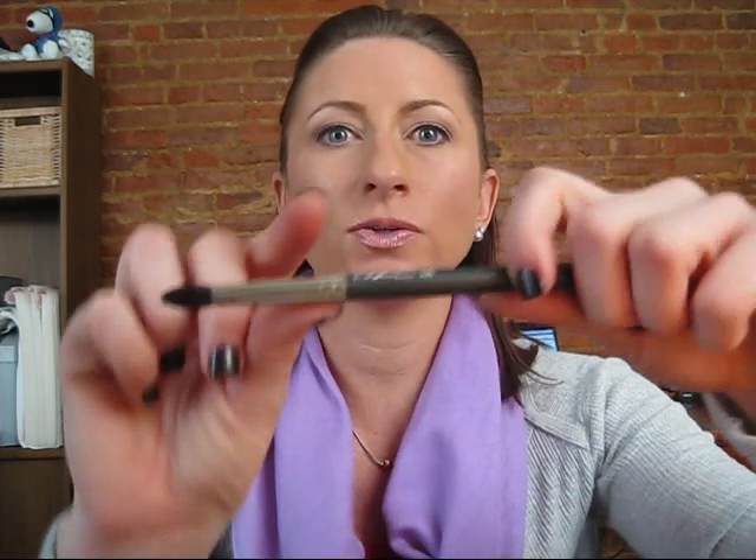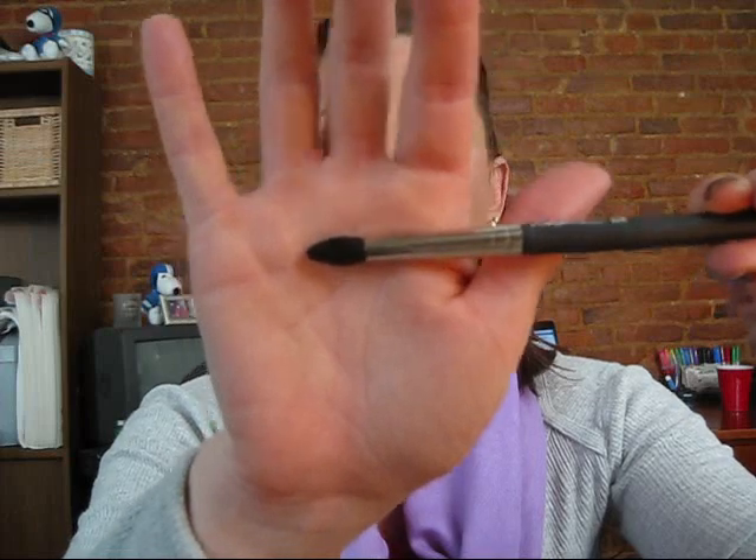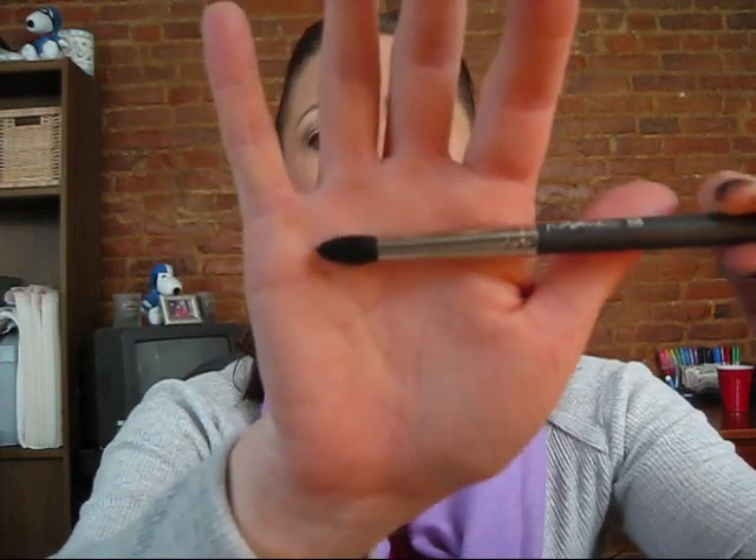Another thing from the Blonde Brunette Redhead collection is the 226 brush. This is that pointed, smaller brush that's similar to — or the closest thing to — a 224 or a 217. What I like about it is because of the point and how small it is, it actually gets into my crease great. Normally I have a really small eyelid space, so I need something that'll get right in there pretty well.